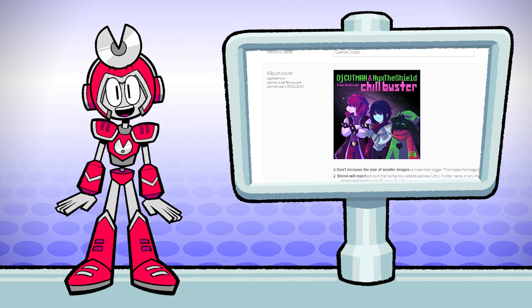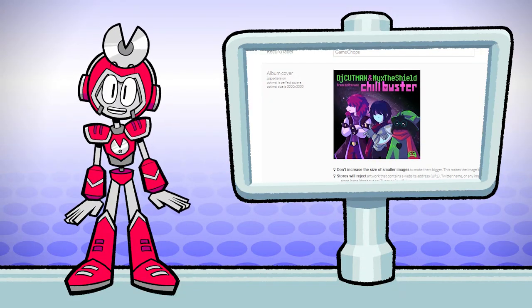Album cover — next up is the album cover, which is fairly self-explanatory. We upload our JPG or PNG image and it's got to be a perfect square, or else DistroKid will tell you to crop it.